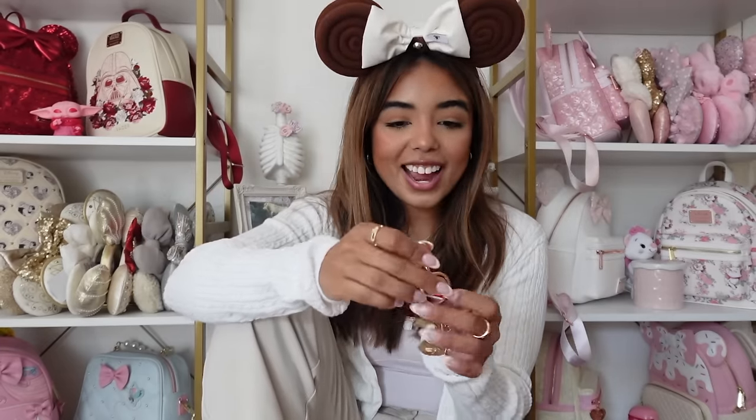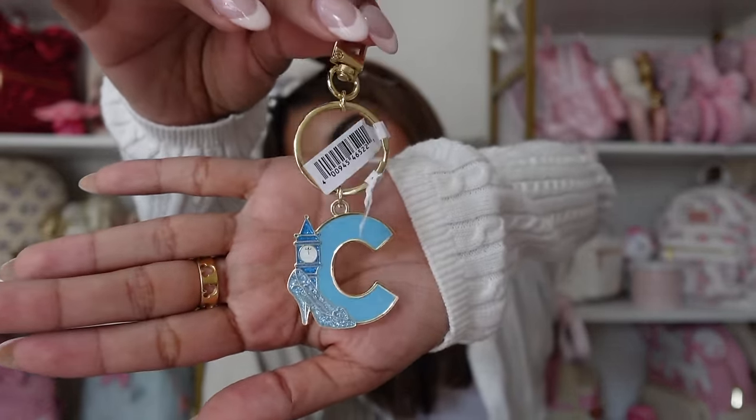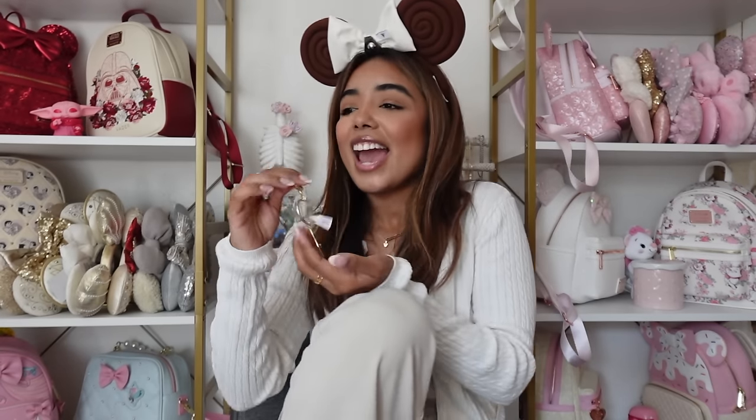That's my haul — I bought way too much stuff. I hope you guys enjoyed this video. If you did, make sure you give it a thumbs up and subscribe for more. I definitely have another sweatshirt I ordered from a friend who picked it up for me, so I'm waiting for that to arrive and then I'll show you guys. Also, I need to show you this keychain — I didn't buy it but I got it as a gift from a subscriber. It's a little C initial with a glass slipper, C for Cinderella but also C for Cassie. It's so perfect and I want to put it on my Stony Clover Cinderella fanny pack.